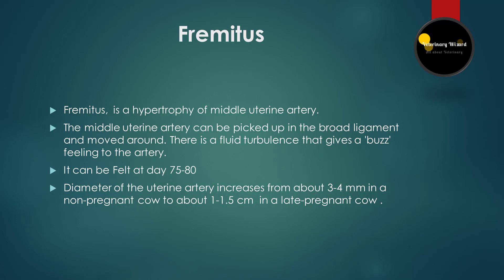Fremitus is helpful in confirming a diagnosis and the viability of the calf at certain stages of pregnancy. Fremitus is a hypertrophy of the middle uterine artery. The middle uterine artery can be picked up in the broad ligament — there is fluid turbulence that gives a buzz feeling to the artery. Enlargement of the uterine artery ipsilateral to the pregnant horn is detectable after 80 to 90 days of gestation. By approximately 130 days, turbulence is palpable as a buzzing sensation, also referred to as a thrill or fremitus. The diameter of the artery increases from about 3 to 4 millimeters in a non-pregnant cow to about 1 to 1.5 centimeters in a late pregnant cow.